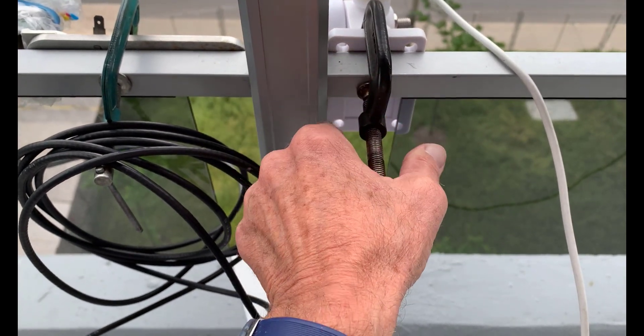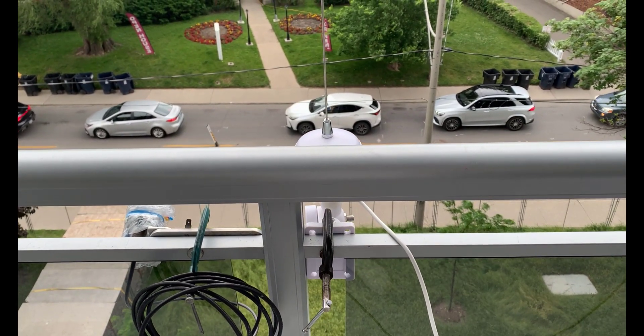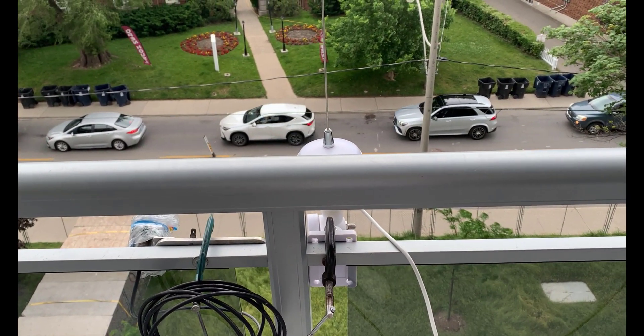I've got a C-clamp to firmly secure it. So I'm pretty amazed, actually. I'm quite a ways away from the harbour, and I'm actually receiving some AIS contacts. So let's go inside.